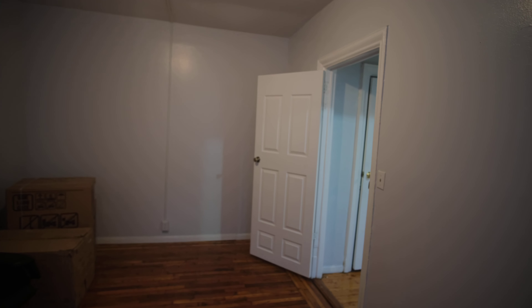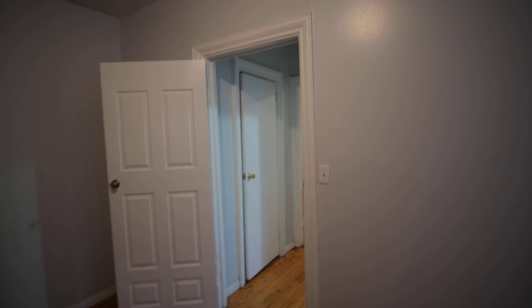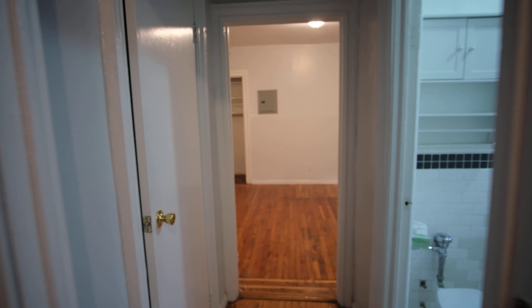So yeah, that is this unit. Give us a call here at Bunga Neal Realty if you're interested. We look forward to working with you. Thanks, have a great one.